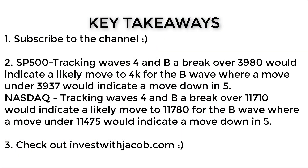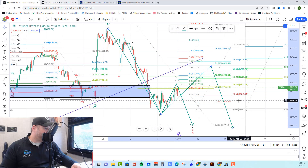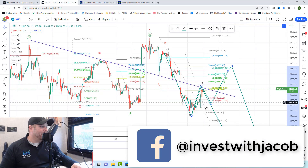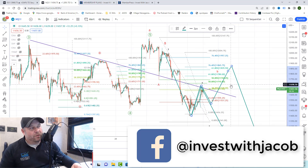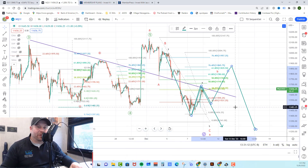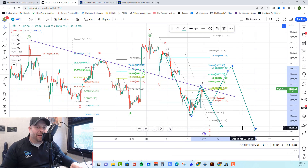Key takeaways for today: we're waiting for the path to play out, whether they break out over 3,980 to indicate we're on our way to the B wave at 4,000–4,015, or they break down below 3,937, which would indicate a drop toward the 3,880 level. Over on the NASDAQ, same type of pattern — we're looking for a break over 11,710 to indicate we're headed higher in the B wave, or a break down below 11,470 to indicate we're headed down to 11,300 to complete the bigger A wave.